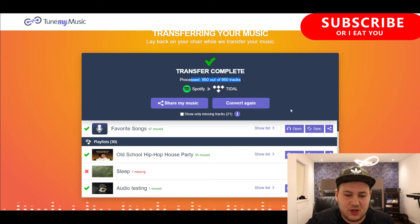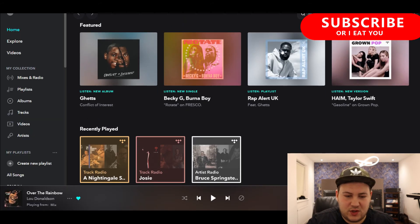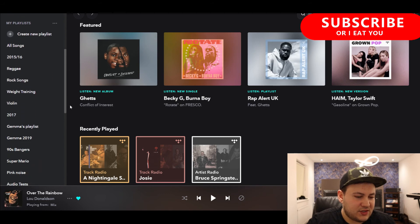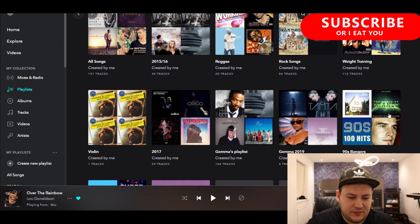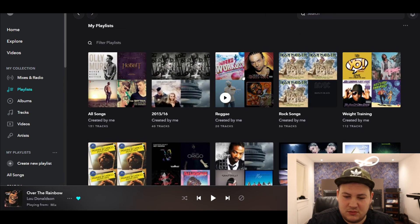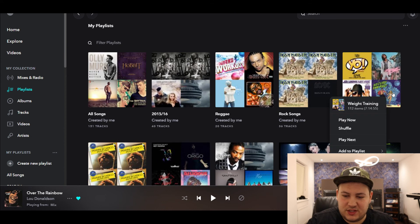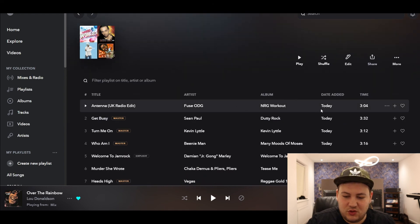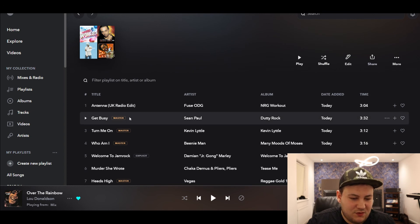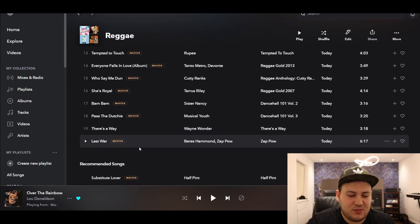Now let's check if it works. I go to my Tidal account to see if everything is there. Here we are — it's all there. Going to playlists, yeah, there are a lot of songs. I haven't really organised my playlists that well, but as you can see it is there. Clicking my reggae playlist — all of this is available in hi-fi quality. And look — masters quality, masters quality, masters quality... basically this is high-res audio right here.